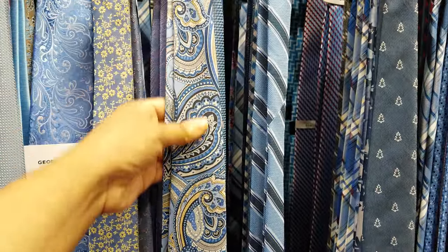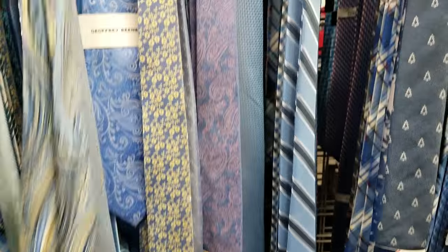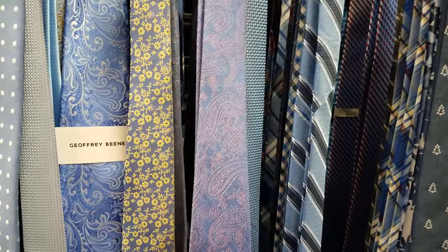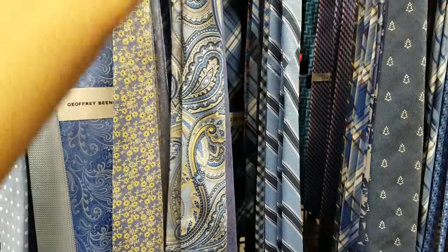Here we have a Michael Kors in front of me and this one is going to be $7. We got another Michael Kors right here. That's a really nice pattern if you ask me, and that one is going to be $15.